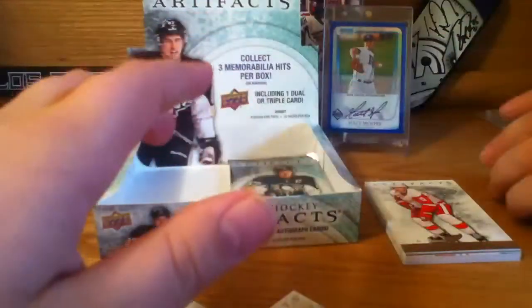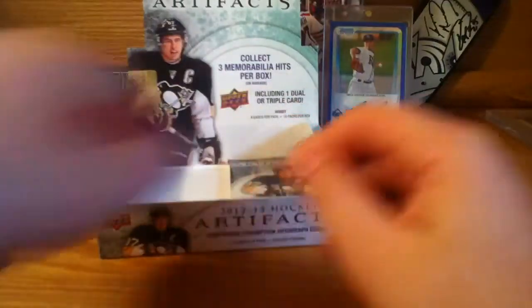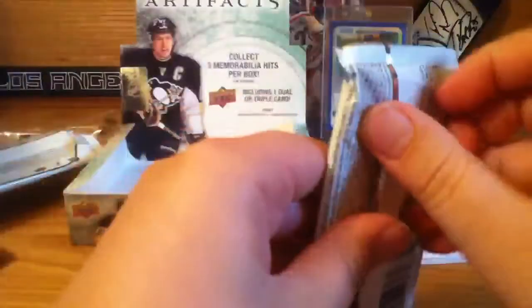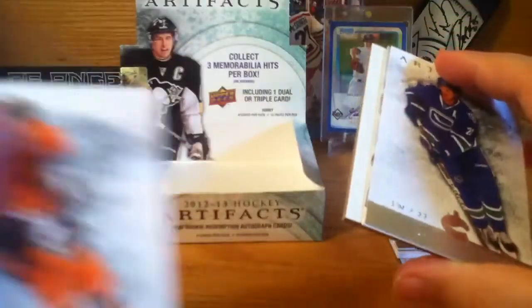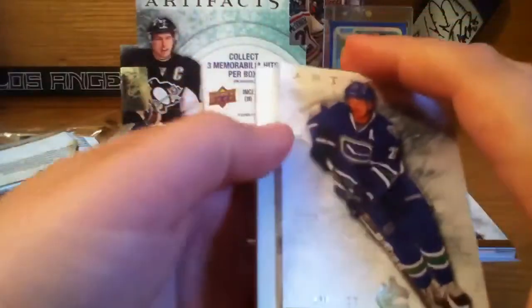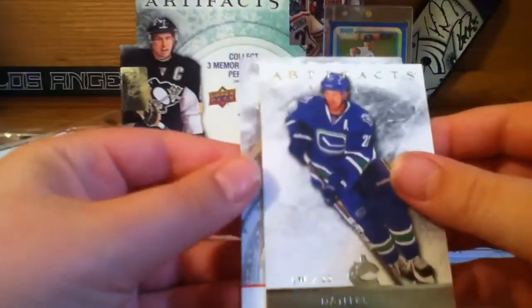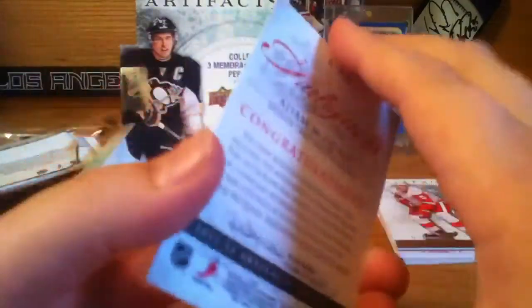These are all our inserts so far — we'll be getting an auto shortly. Decoy, Steven Weiss, living couture. Okay, last pack — this is an auto, yep. Oh, Mario Lemieux base, pretty cool, and Christopher Letang, decoy, Daniel Sedin, and Adam McQuade auto for the Bruins.